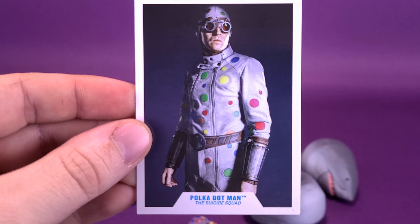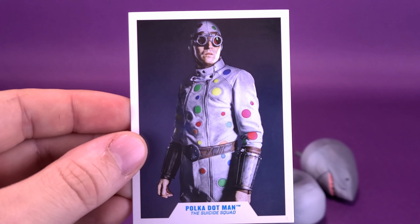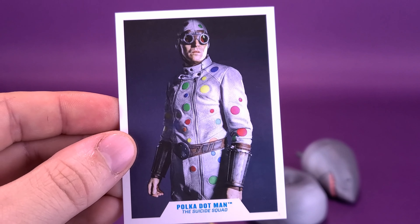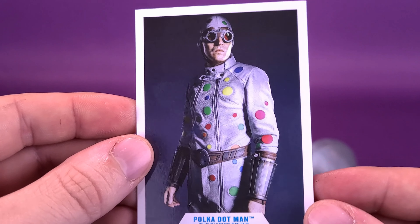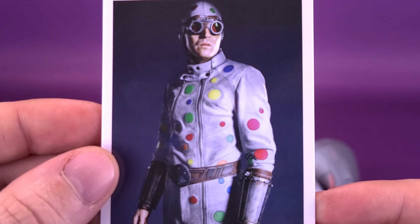How fun is it that we actually have such an obscure character making a mainstream movie? In any other world, in any other universe, Polka Dot Man would never have seen the light of day short of the comic pages that he appeared in. But yet, here we are looking at Polka Dot Man in the new Suicide Squad movie. Fantastic.